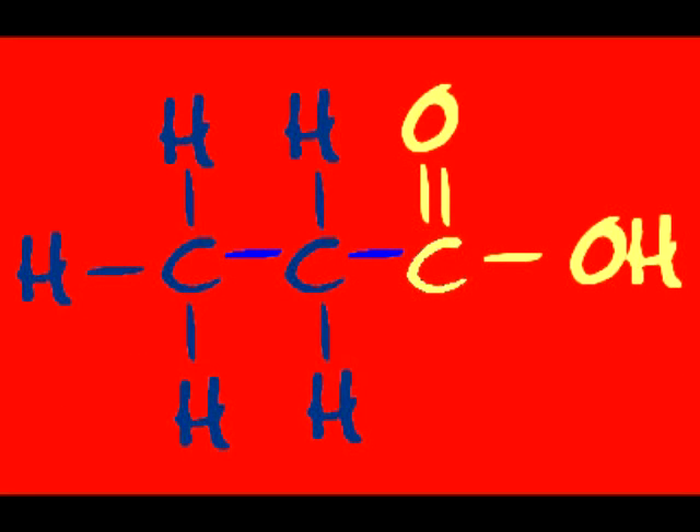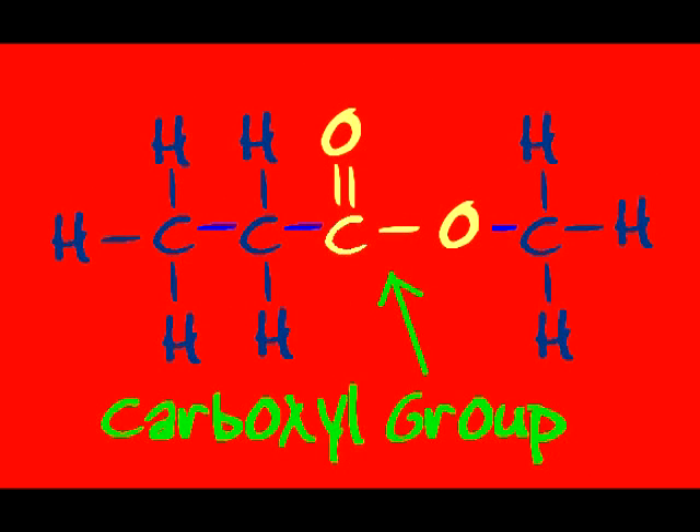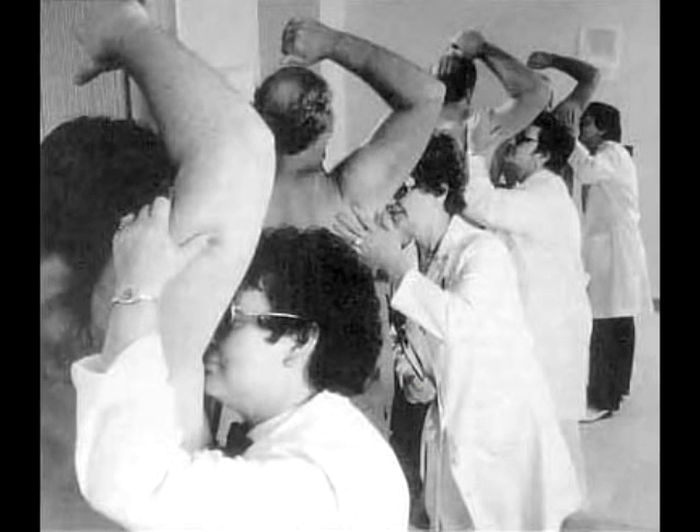If you have a carboxyl group that's sticking out the end, then an organic acid is what you have, my friend. If the carboxyl group is in the middle of the chain, then you have an ester — the odor's pretty plain.